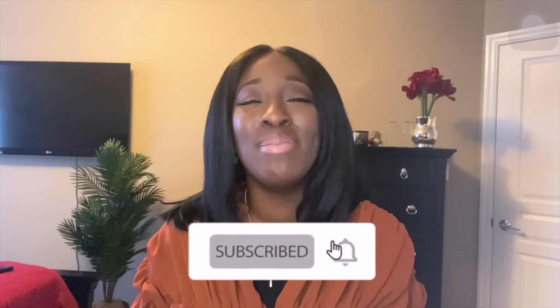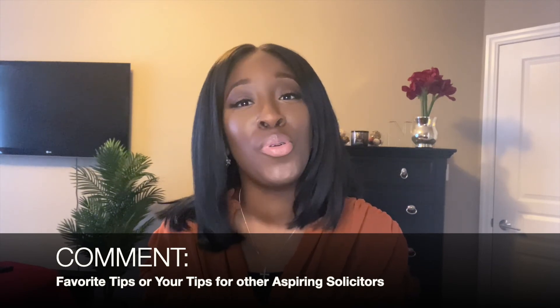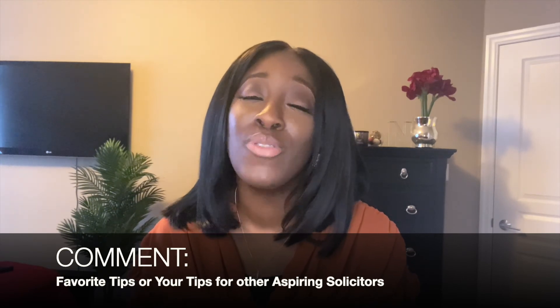Those were my tips for drafting and proofreading written exercises. I hope those tips have been helpful. If they have, don't forget to give this video a thumbs up — it really does help Legally Diverse reach a wider audience and hopefully benefit more people. Don't forget to subscribe and share with your friends and anyone else who will find this content useful. Comment below what tips you found most helpful, or any other tips you're happy to share with other aspiring solicitors who may have written exercises coming up. Thanks for watching, guys, and I'll see you in my next video. Bye!